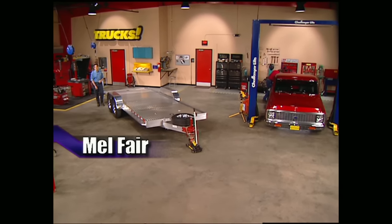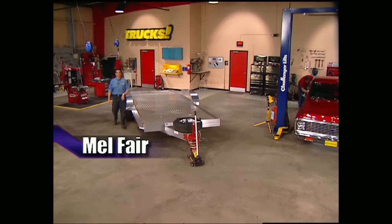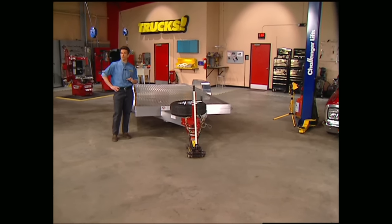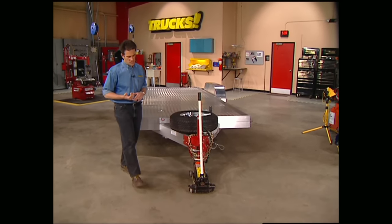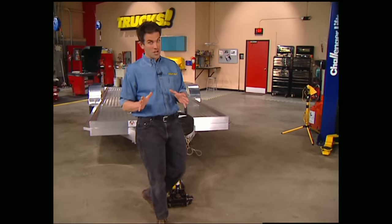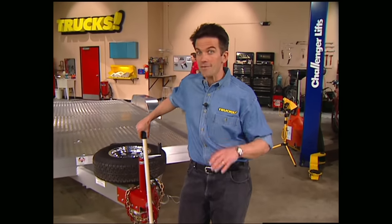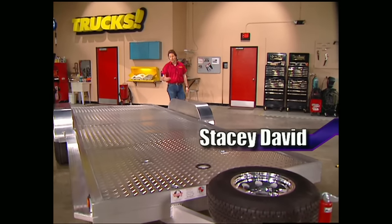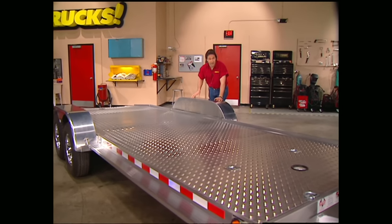Hey everybody, welcome to this week's show. If you're hanging around with us you're probably already a truck enthusiast, but even if you're not, most people know there's one job a truck is uniquely suited for and that's towing stuff — whether that's a jet ski, motorcycle, or even a custom show truck. Getting your toys to the playground means you have to have the right kind of trailer. The problem is most people usually spend a ton of money on their truck and their toys and end up towing those toys around on an old, nasty, unsafe trailer.